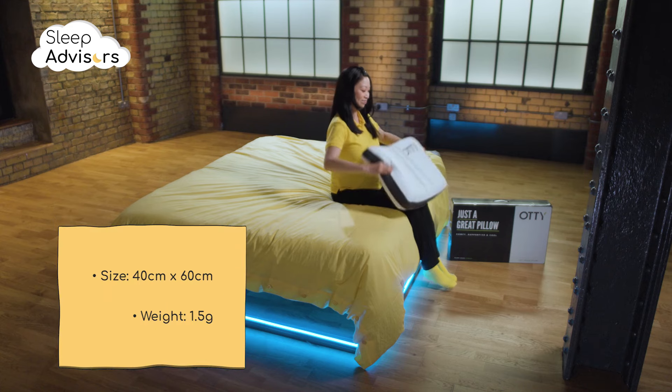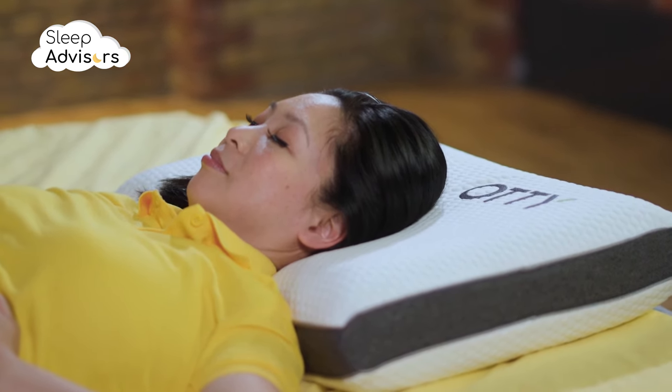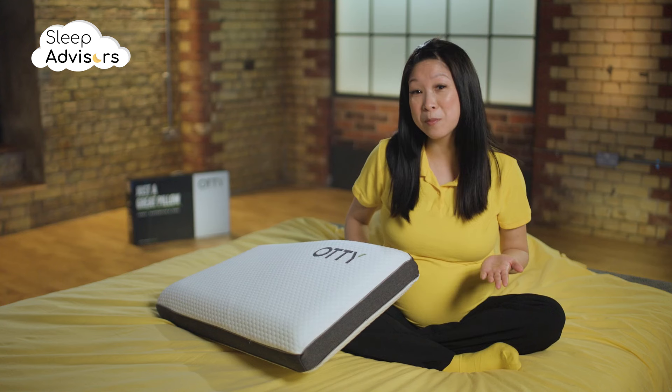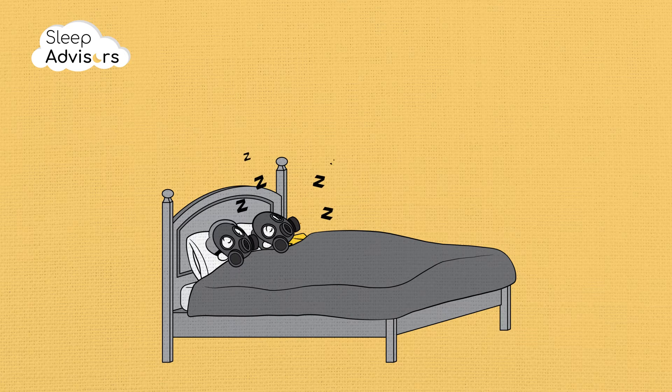This Memory Foam Pillow only comes in one size. Due to the 10cm height, it might not be ideal for some front sleepers. As with most Memory Foam Pillows, you'll probably notice some chemical off-gassing for the first few nights.